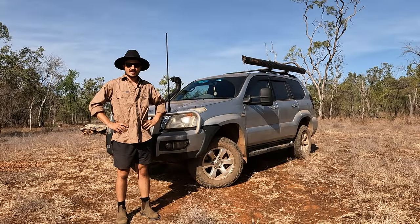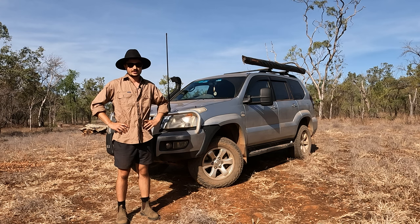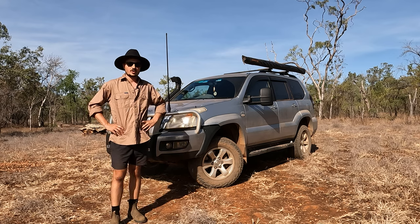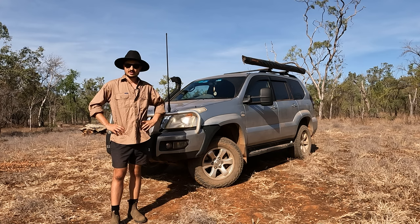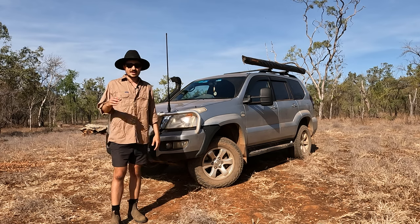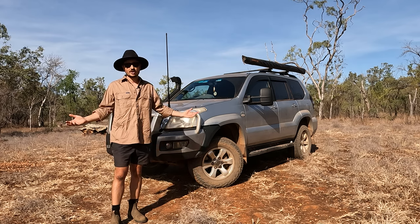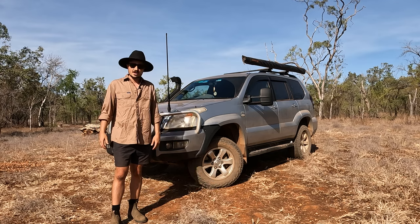G'day guys, my name is Michael from the Instagram account Red Sand Rookies. Today I'm putting a video together to talk about our vehicle that we used to go around Australia with. This car is a 2007 120 Prado with the turbo diesel option - the 3 litre 1KD engine. I wanted to show that you don't really need the biggest and best vehicle to go around Australia. We're currently in the Northern Territory, just on our way out to Arnhem Land, and so far everything's been running quite smoothly.